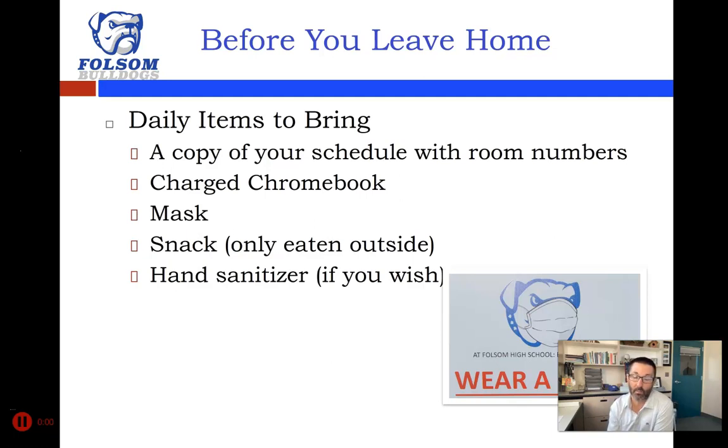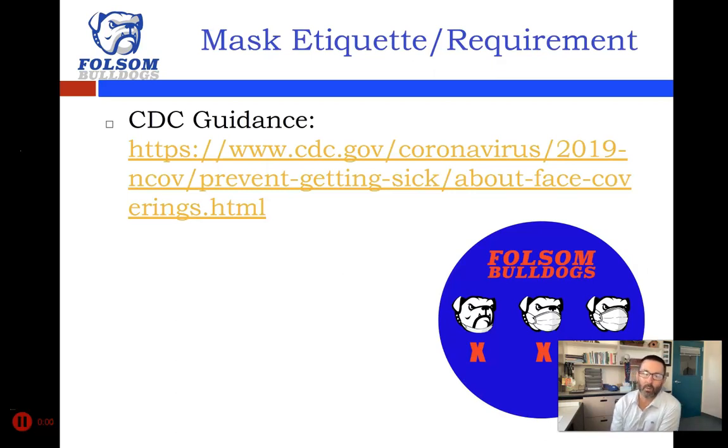Make sure you have your charged Chromebook with you every single day, make sure you have a mask and likely a backup mask — I'll address that later. If you want to have a snack, it's a bit of a long day: we start at 8:30 and finish at 12:20 for your grab-and-go lunch, so you can bring a snack or drink to have between classes outside. Hand sanitizer in your backpack is not a bad idea either — we'll have hand sanitizer stations and hand sanitizer in every classroom.